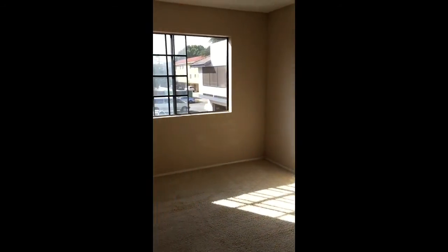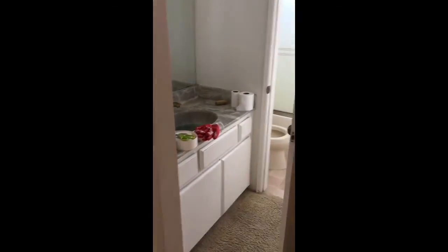This room has its own closet. The sink is out in the hallway. And another room. This is the last room, with its own closet.